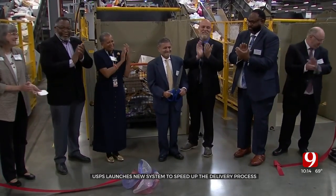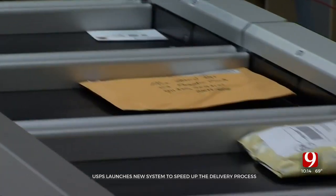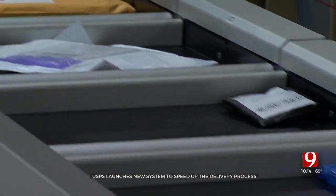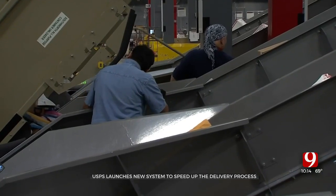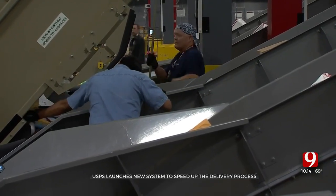A ribbon-cutting ceremony Tuesday launched the beginning of a new small package sorting system for USPS in the Metro, serving areas from Shawnee to Woodward. What this is going to allow us to do is process an additional 100,000 pieces for all of our customers here on the western half of Oklahoma.